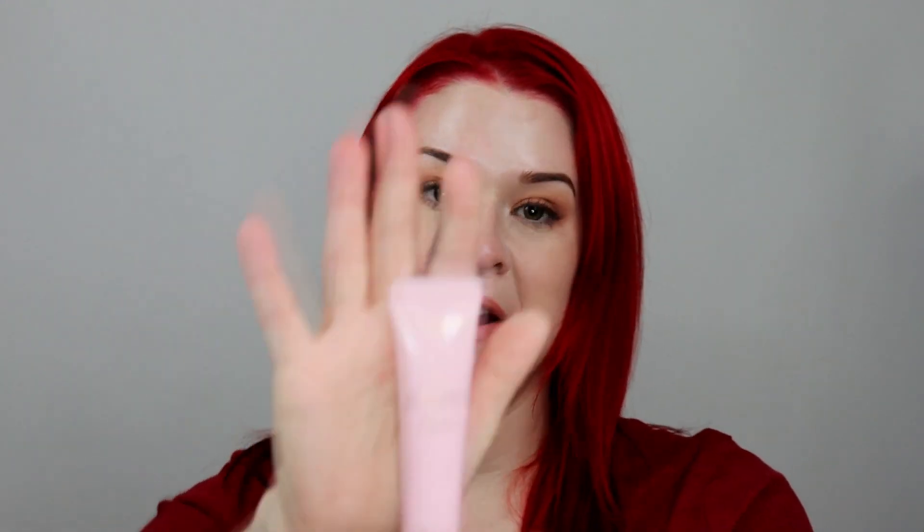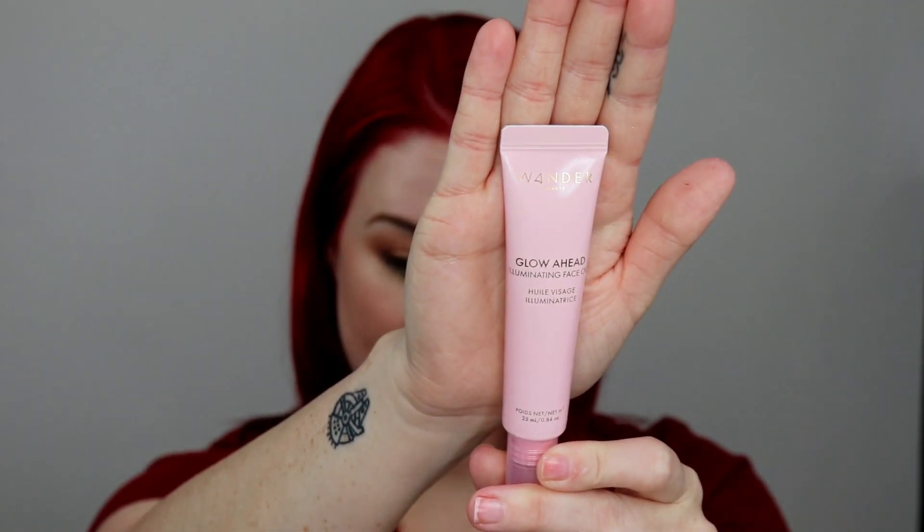The next thing is from Wander Beauty and it is the Glow Ahead illuminating face oil. It retails for $42, which is pretty hefty. It's supposed to hydrate and absorb into the skin, restoring the skin's moisture barrier. Opening it up — it's very liquidy, it's nice, it doesn't feel greasy. It feels like a water cream and has a bit of a glow to it, but it's not sparkle or glitter — it's just luminescent, very pretty.